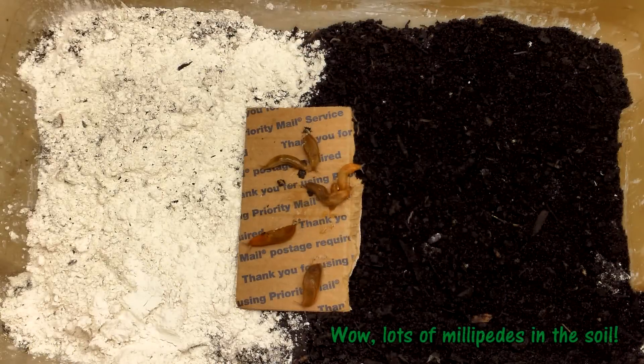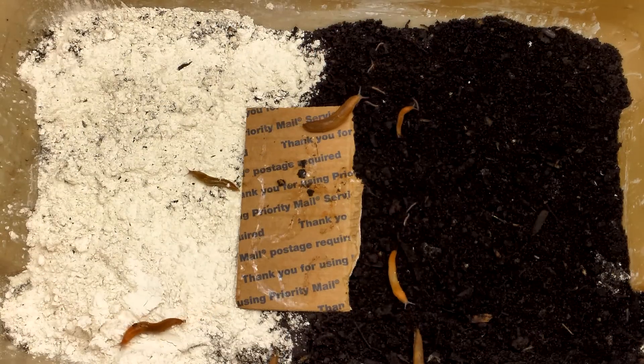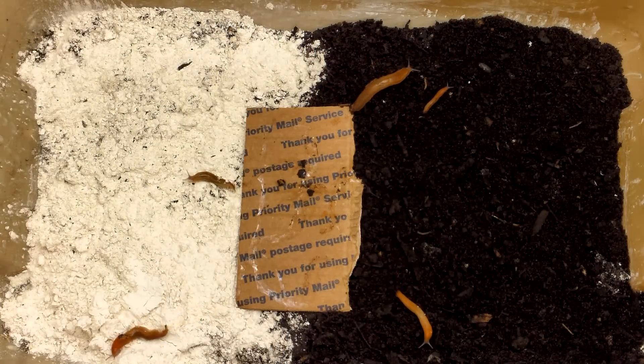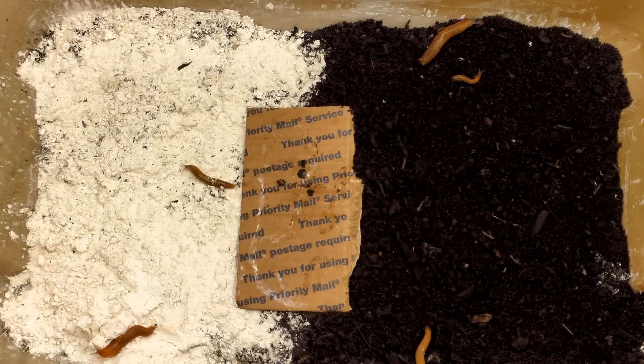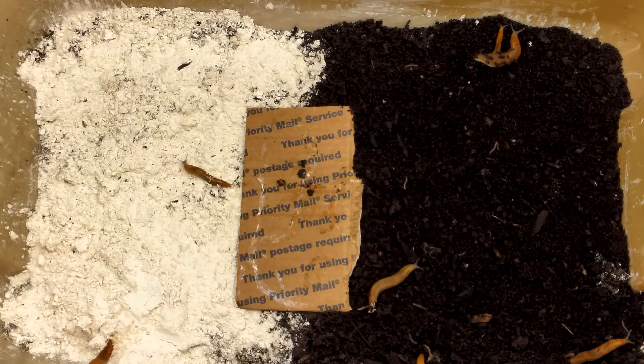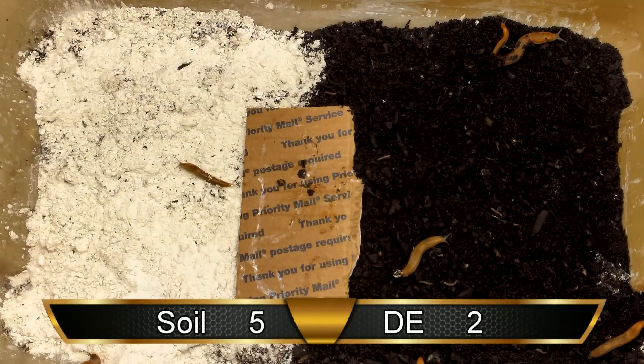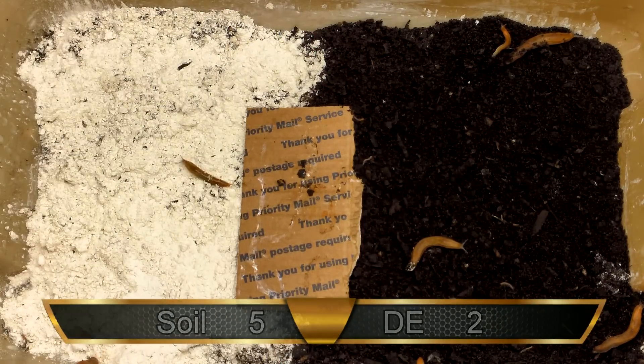In the first test, three slugs set off fairly quickly over the soil, while two headed over the DE. A third slug began to move through the DE, but later turned to travel over the soil. The last slug on the cardboard looked like it might head into the DE, but instead took a right turn and went into the soil. Note how the two slugs that did travel over the DE didn't go very far. So at the end of test one, five slugs traveled over the soil and two over DE.